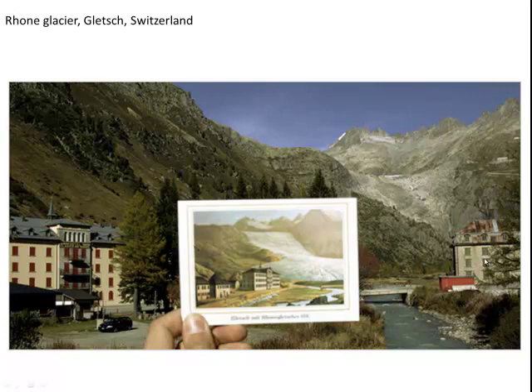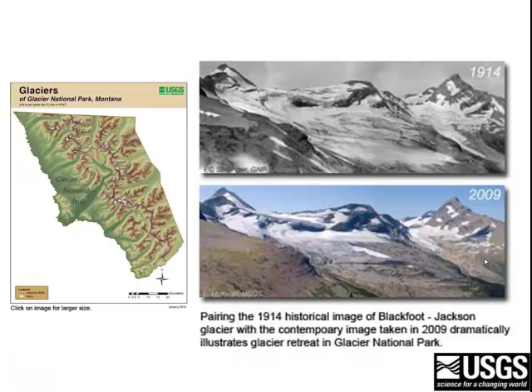Not using postcards this time, but actually using photographs, here's one of the photographs of the Blackfoot Jackson Glacier in Montana in 1914, compared with another photograph of the same area in 2009, showing the change in the aerial extent of the glaciers.